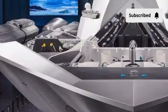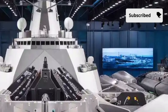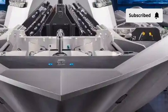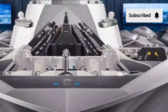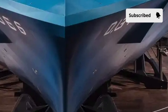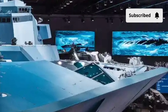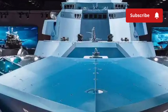Every part of the Zumwalt's interior has been designed for efficiency and comfort. The living quarters are more spacious than traditional naval vessels, with modern sleeping areas, recreational zones, and better facilities for the crew. There's a clear focus on crew well-being, recognizing that morale and performance go hand in hand. The ship's control rooms and combat information centers look like something from a high-tech headquarters — glowing screens, real-time data feeds, and a 360-degree awareness system that allows the crew to track threats, targets, and environmental conditions instantly.